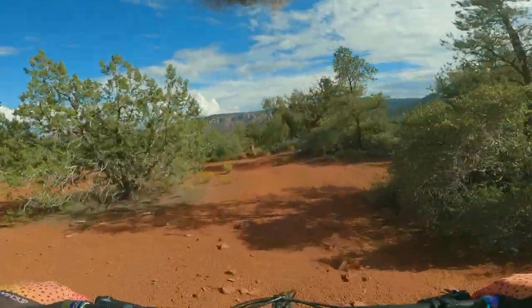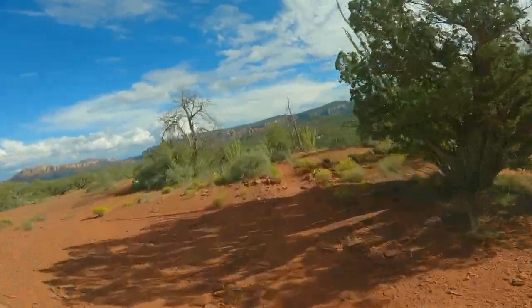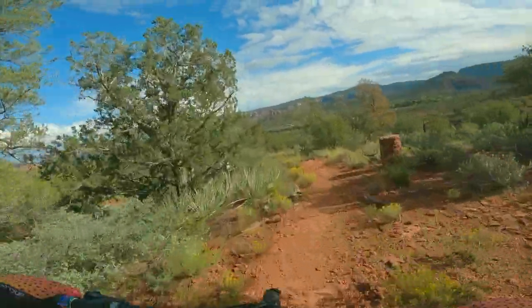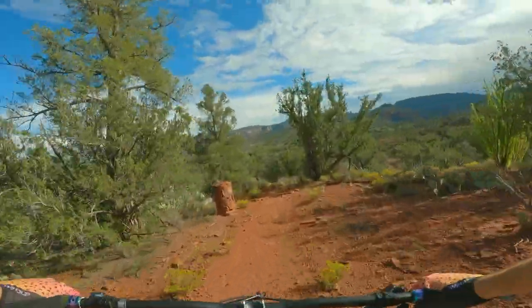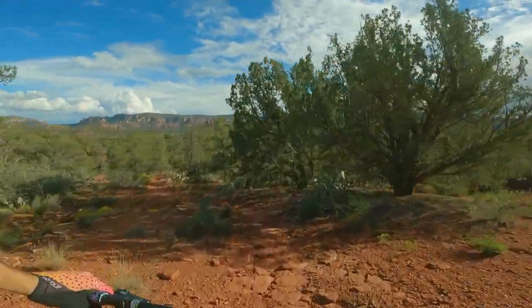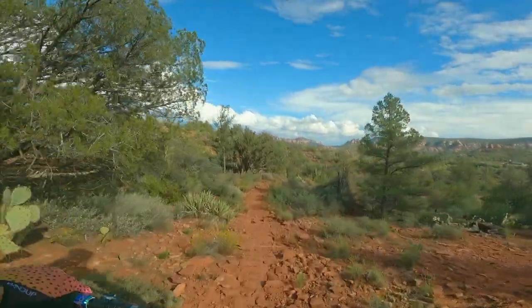Some fun corners though on this one. Ow, cat's claw grabbing me. Oh boy. Holy cow, that's awesome. I lost the trail for a second there, but we're back.